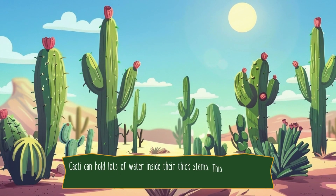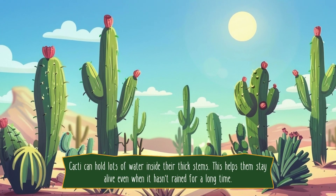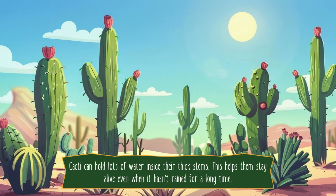Cacti can hold lots of water inside their thick stems. This helps them stay alive even when it hasn't rained for a long time.